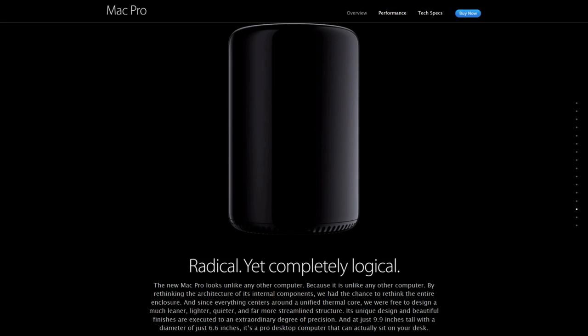The new Mac Pro looks unlike any other computer, because it is unlike any other computer. By rethinking the architecture of its internal components, we had the chance to rethink the entire enclosure. Since everything centers around a unified thermal core, we were free to design a much leaner, lighter, quieter, and far more streamlined structure. Its unique design and beautiful finishes are executed to an extraordinary degree of precision. And at just 9.9 inches tall, with a diameter of just 6.6 inches, it is a pro desktop computer that can actually sit on your desk.